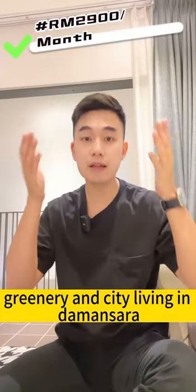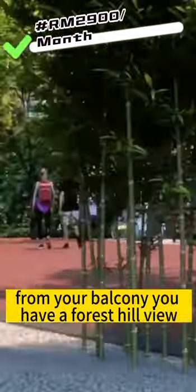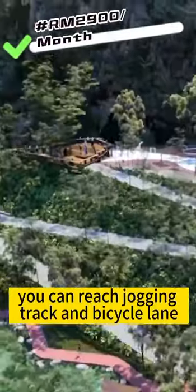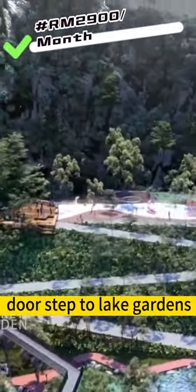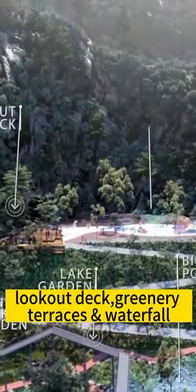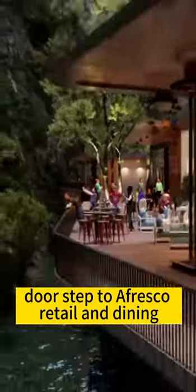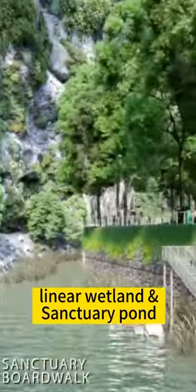Greenery and city living in Damansara — from your balcony you have a forest hill view. One button from your lift, you can reach the jogging track and bicycle lane. Doorstep to lake gardens, lookout pavilion, lookout deck, greenery terraces and waterfall. Doorstep to alfresco retail and dining, linear wetland and sanctuary pond.